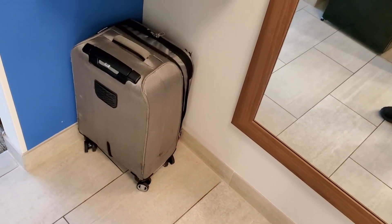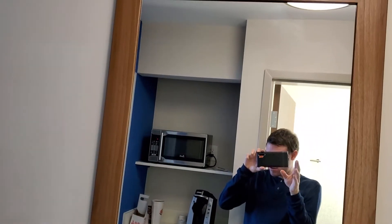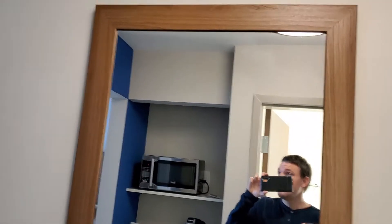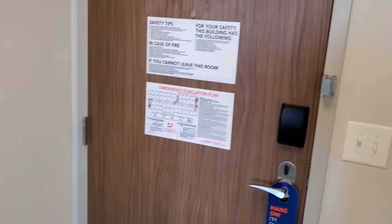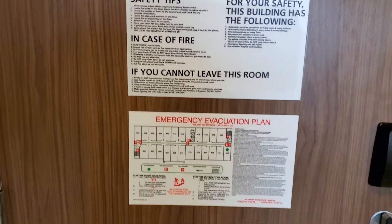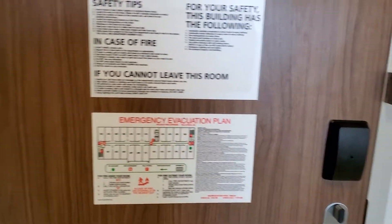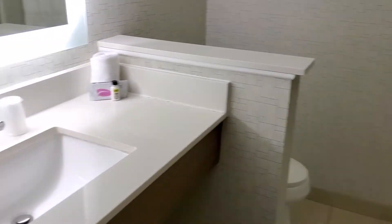There's our suitcase. We've got a long mirror right here — it's a pretty good size, it's almost floor to floor. And then there's your door — standard emergency exit stuff and everything like that. And then to the left, when you walk in the door as well, you have the bathroom.